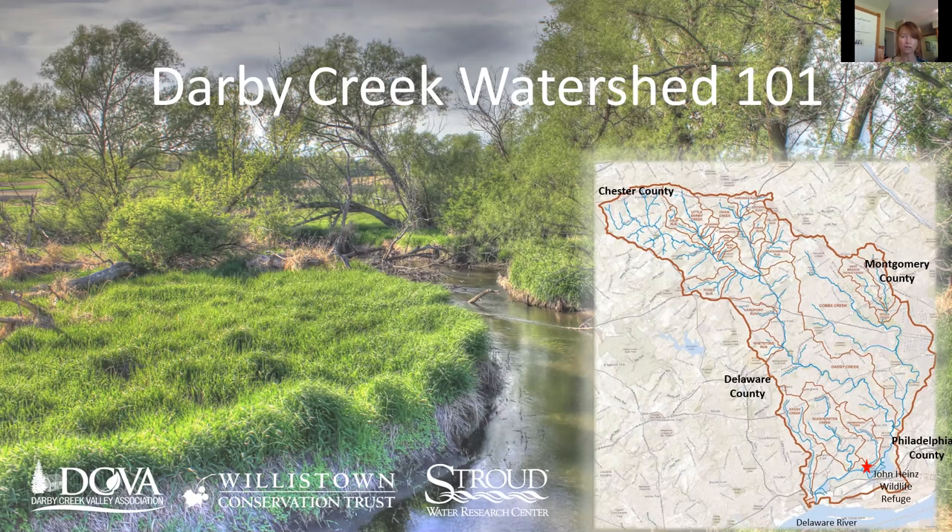I would like to introduce Dr. Catherine Goddard-Domes. She is a professor at Ursinus College and she will be talking about the fish of the Darby Creek Watershed and some very interesting facts about them.